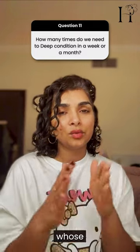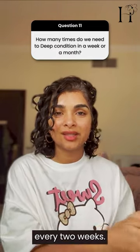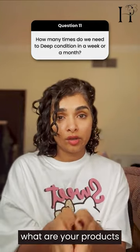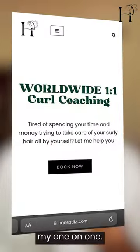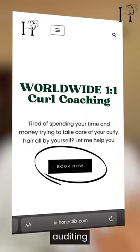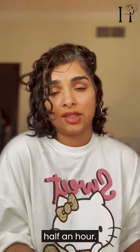If your hair looks awesome for two weeks and then stops, maybe deep condition every two weeks. You really have to be mindful of your current routine, your products, and how to balance everything. If you need help figuring it all out, you can book a one-on-one with me — I love auditing routines. I can tell you everything about your hair type and what you should be doing in about half an hour.